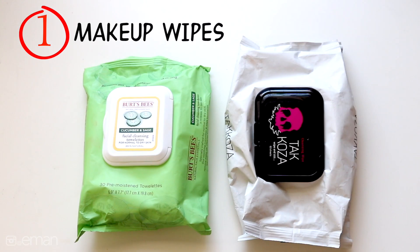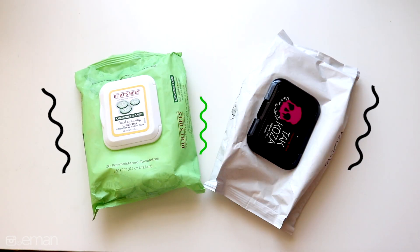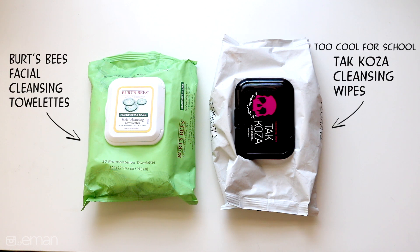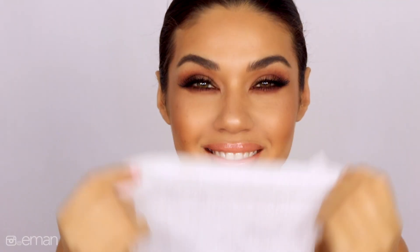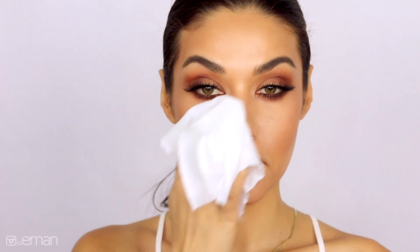Wipes are one of the easiest ways to take off your makeup. These are a couple of my favorites from Burt's Bees and Too Cool For School. They're great for traveling — you can throw them in your bag. Even if you're feeling super lazy from a long day and you're too tired to take your makeup off, makeup wipes give you no excuse not to.